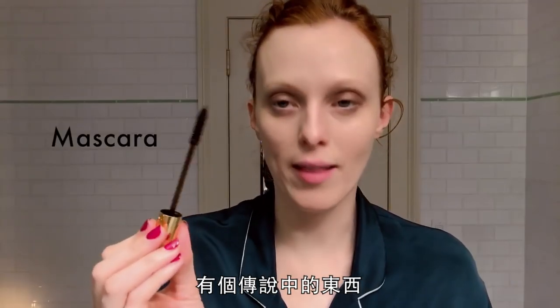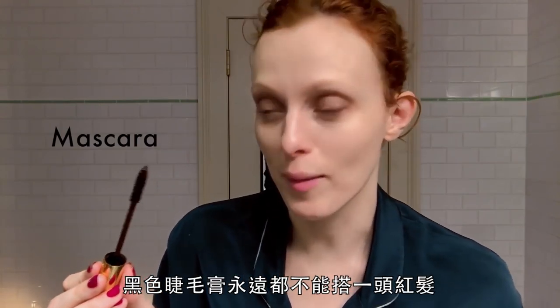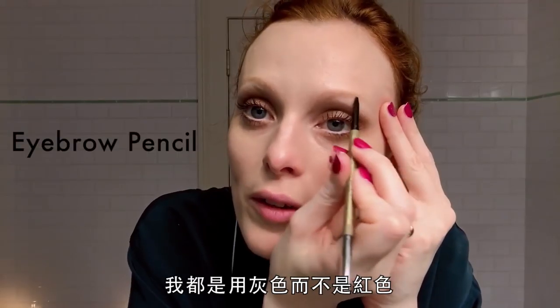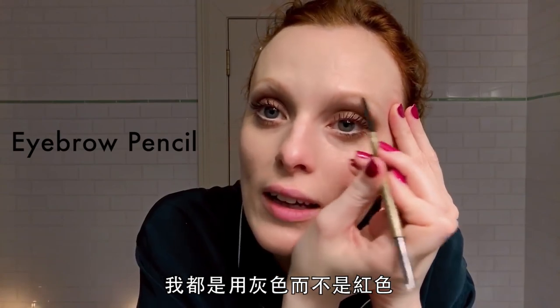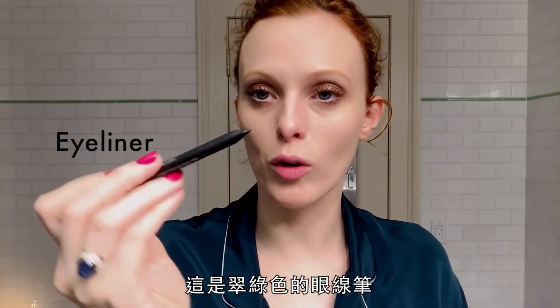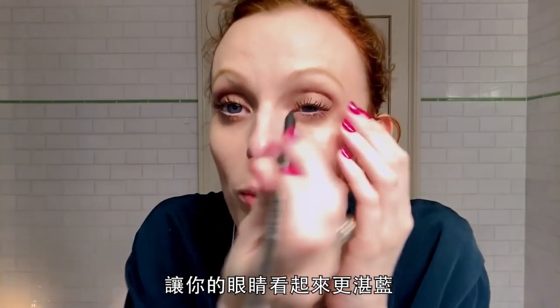There's a legendary thing that Betty Davis said — that redheads should never wear black mascara because we'll look like harlots. I always use an ashier color, not a red. This is an emerald green eyeliner, and with the brown mascara it just makes your eyes pop and makes your eyes bluer.